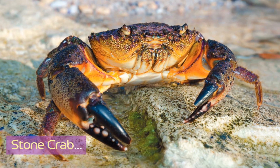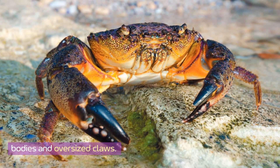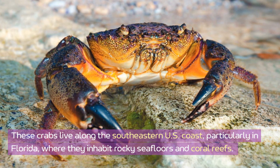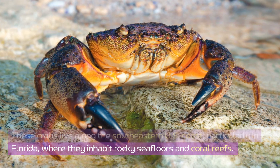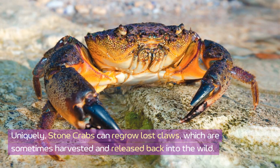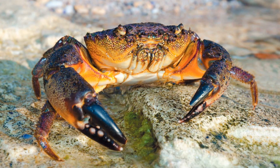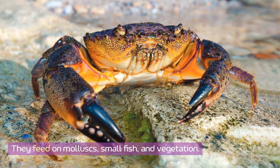Stone crab. Stone crabs are easily recognized by their hard, oval-shaped bodies and oversized claws. These crabs live along the southeastern U.S. coast, particularly in Florida, where they inhabit rocky seafloors and coral reefs. Their powerful claws are so strong they can crush shells of other crustaceans. Uniquely, stone crabs can regrow lost claws, which are sometimes harvested and released back into the wild. They feed on mollusks, small fish, and vegetation.